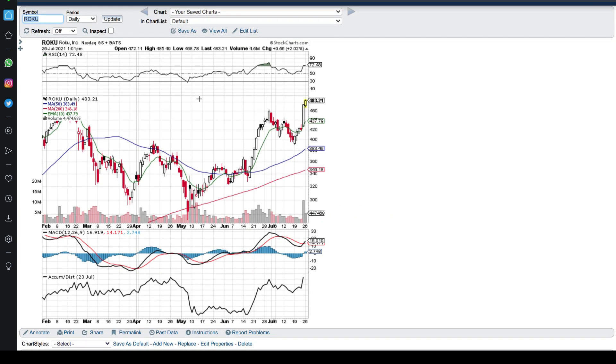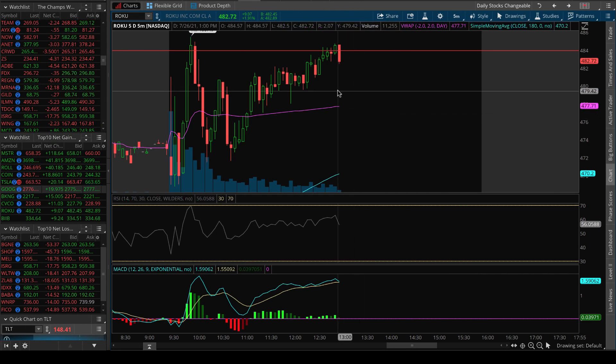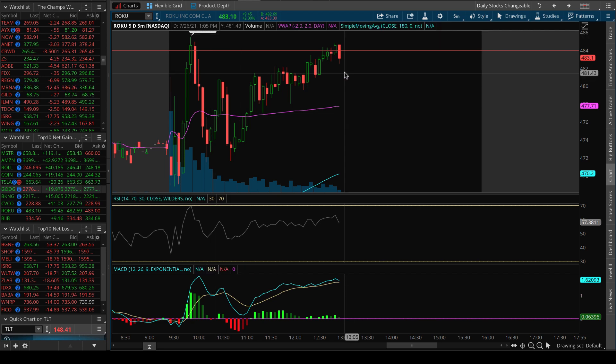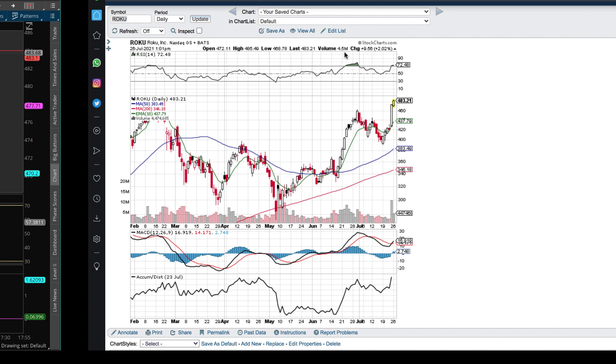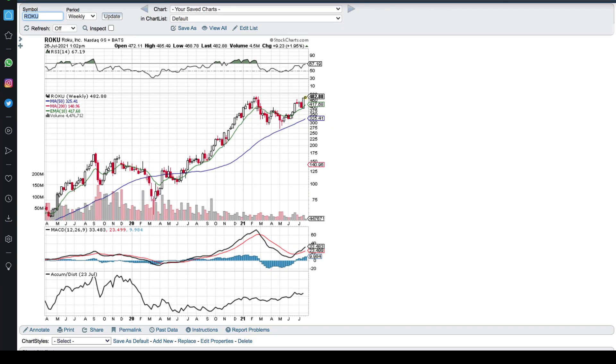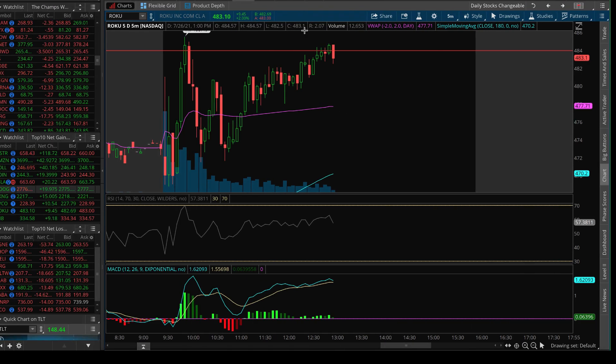With incredible earnings numbers and fundamentals, this stock is priming for a major breakout. That breakout could happen as early as now. You can see we've got this resistance level at $483 to $486 drawn up here — we're getting resistance at this level, which is where we hit the all-time highs back in February.